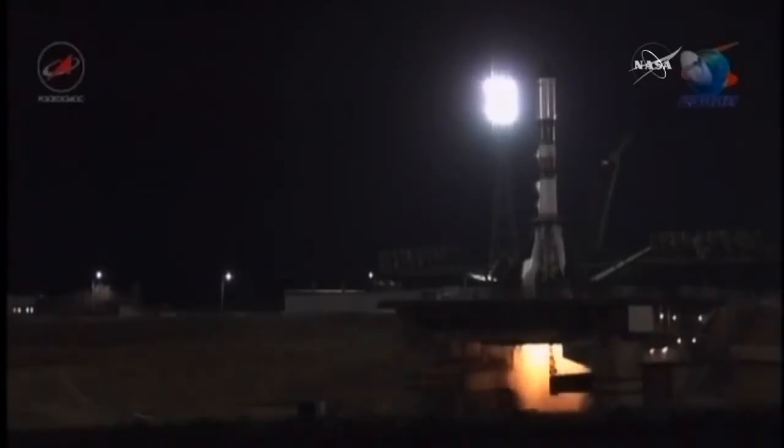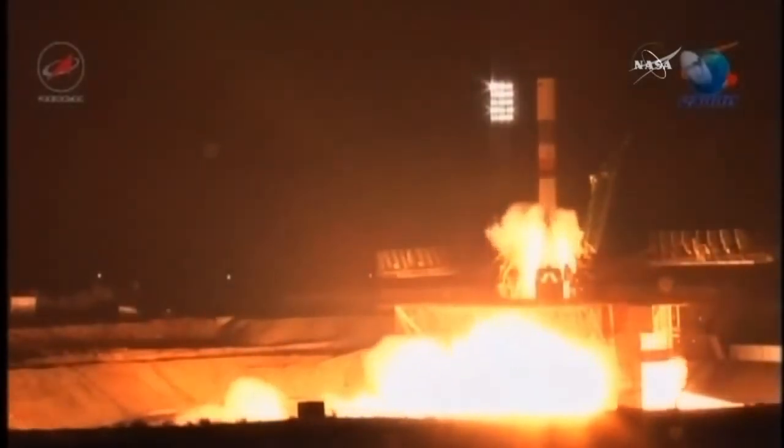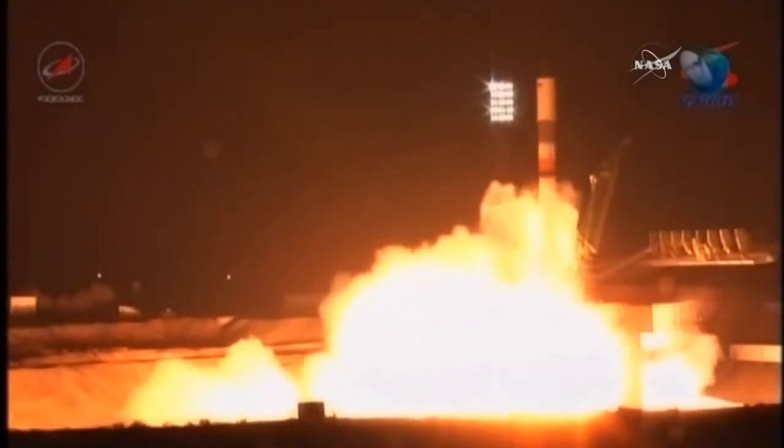We have main engine start, engines coming up to turbo speed. All engines at flight speed.